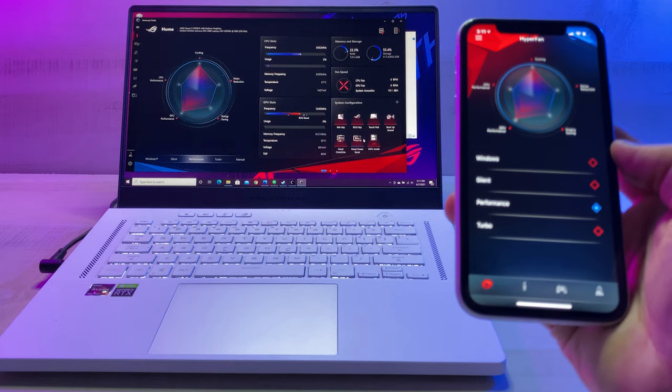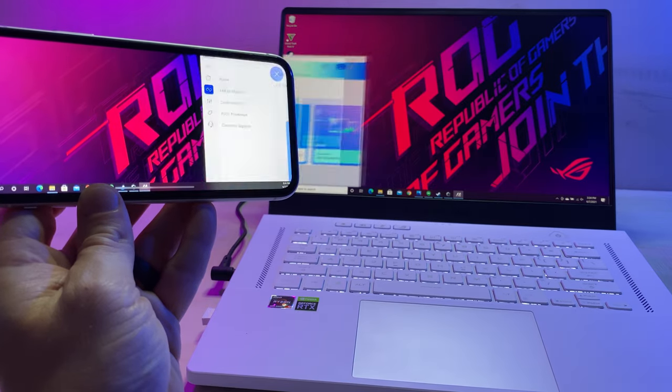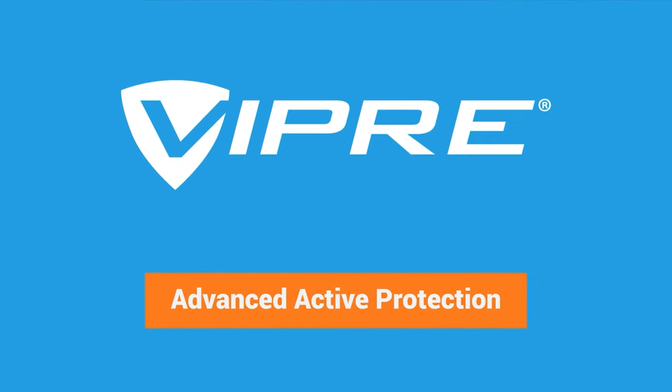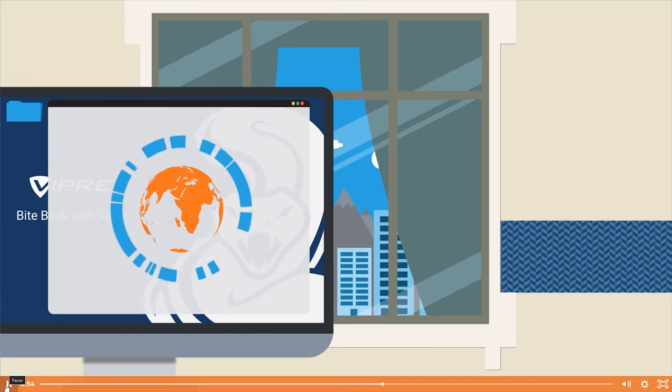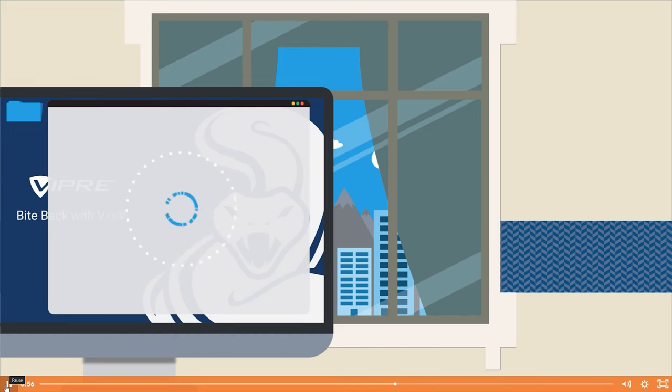We're also going to reveal three crazy features of the ASUS software that somehow no one is talking about. This video was not sponsored by ASUS, but I would like to thank the actual sponsors of this video: Viper Antivirus. With over 20 years of industry expertise, Viper is one of the world's largest threat intelligence clouds. Their focus is on prevention using something they call Advanced Active Protection, which stops malware threats before they can be dangerous.